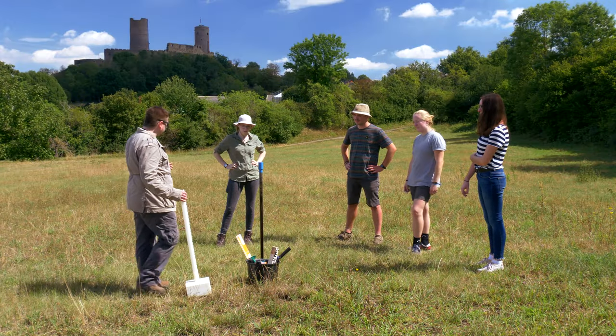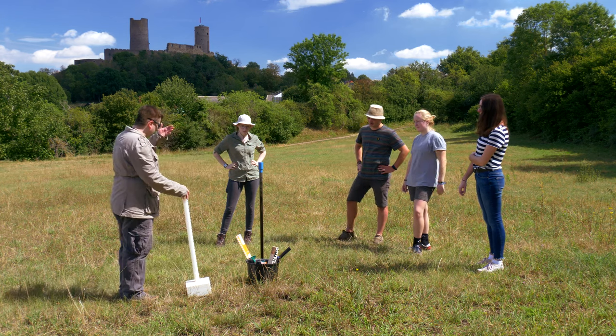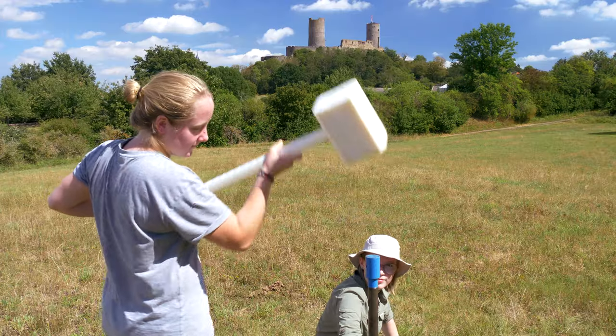Wir machen eine sehr praktische Lösung. Wir arbeiten mit einem solchen Pro-Power-Bohrstock.